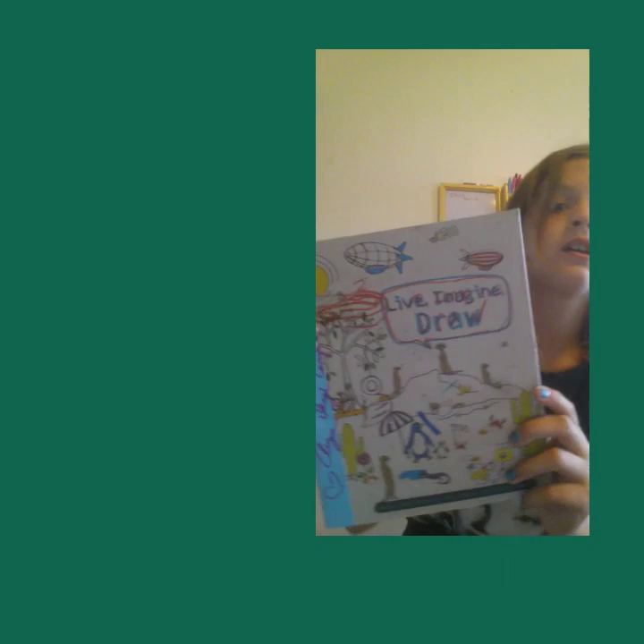Then I have this — it says 'live, life, image, job.' That's that. And this one: 'Cherish every moment.'